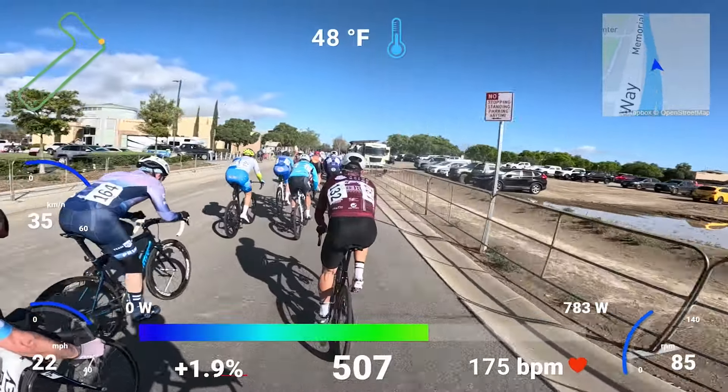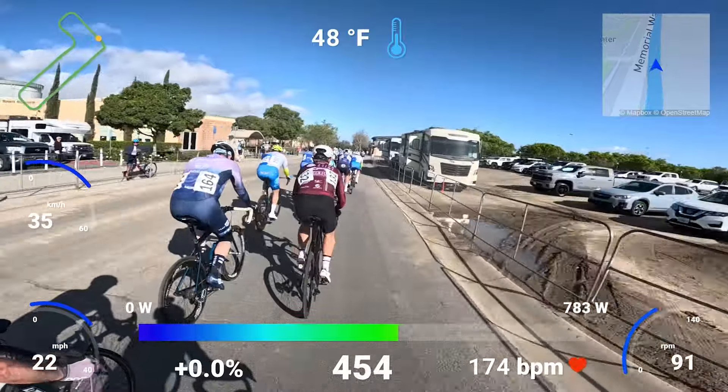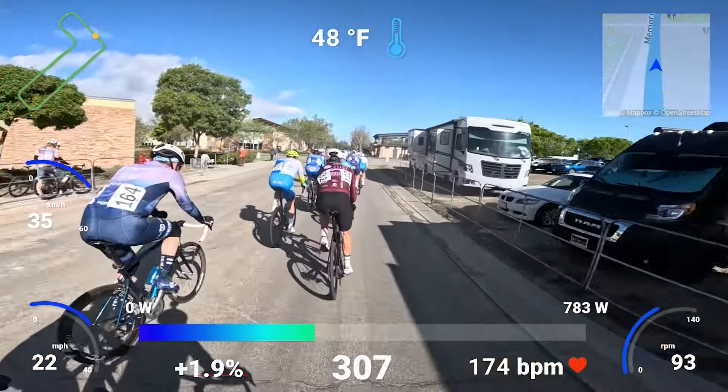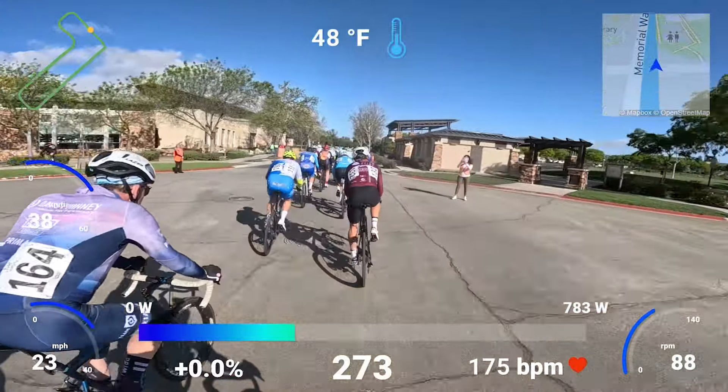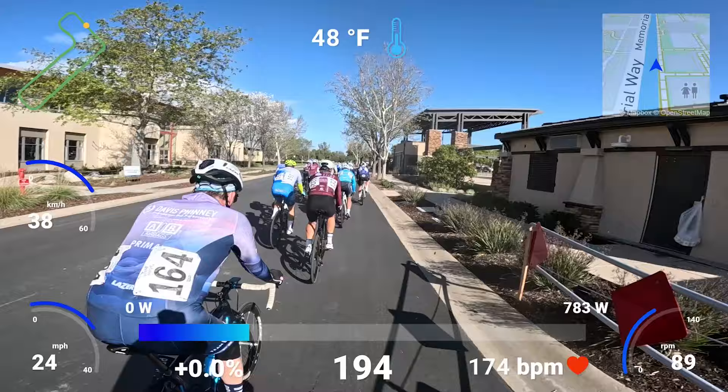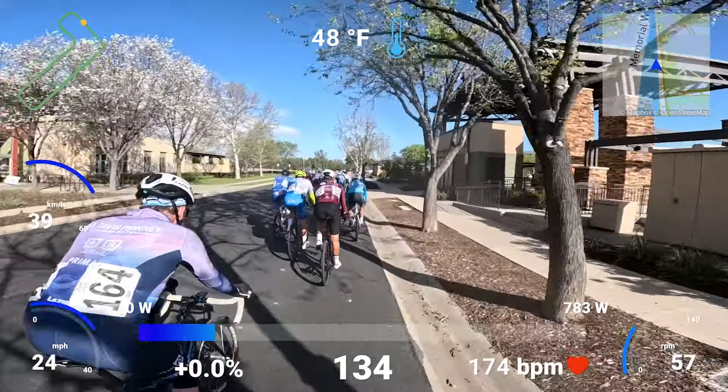You really want to hit that turn carrying a lot of momentum so you don't have to spike power as much on the exit. It's the same for all of these turns — pedal through them as much as you can and it'll lower your power spike. But everything feels like a spike to me right here. I was suffering; everything just felt like a spike.